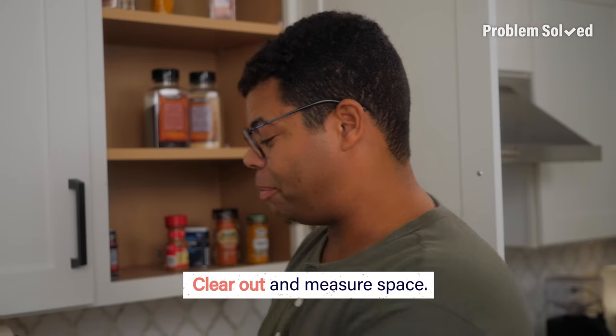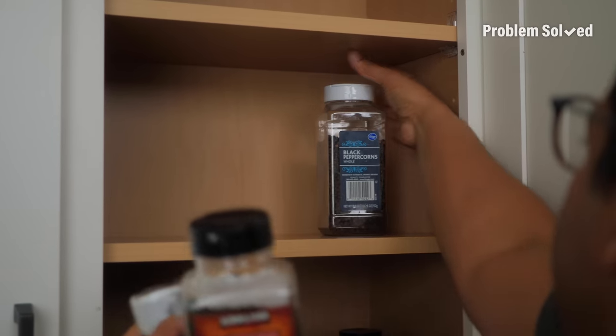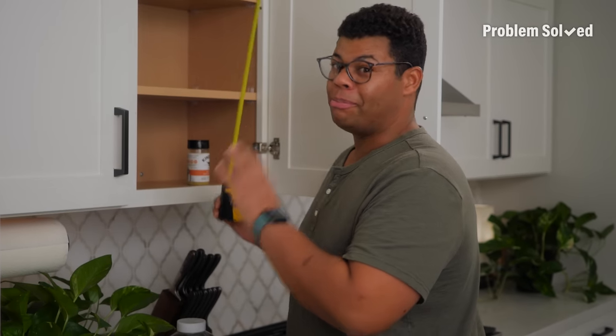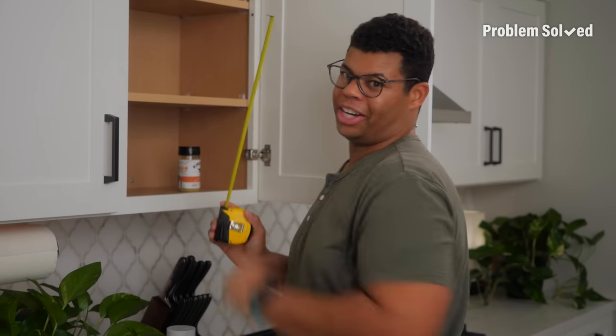Start with the basics: clear everything out of the space and take a few quick measurements. It may seem excessive, but measure twice — it'll save you a ton of hassle finding items to organize your shelves.